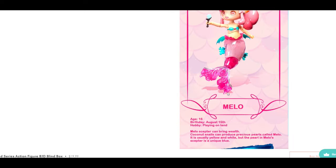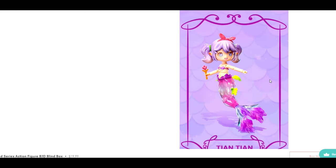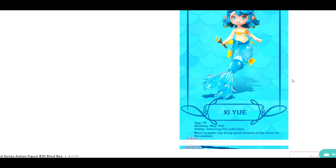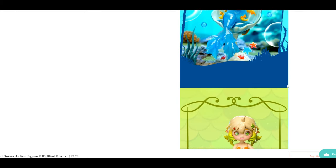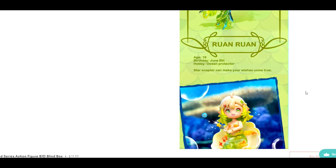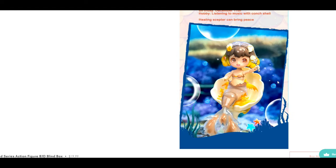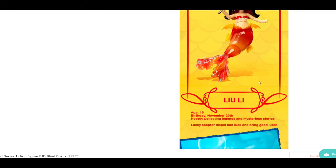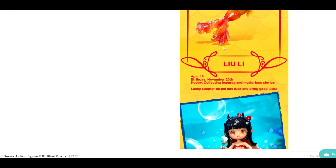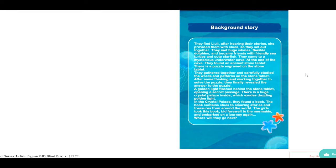So the characters are: You-er, Mello, Tien-tien, Si-yue, Ruan-ran, Jiao-jia-wen — and they even have their birthdays and ages; they're all 16. And Luli is the secret character. After hearing their stories, she provided them with clues and they set out together. They met huge whales, flexible dolphins, and became friends with sea turtles and cute starfish.